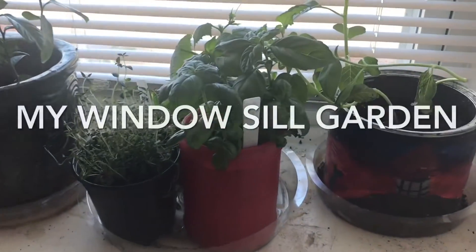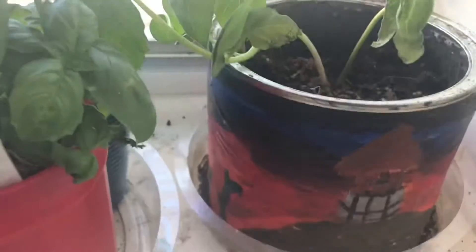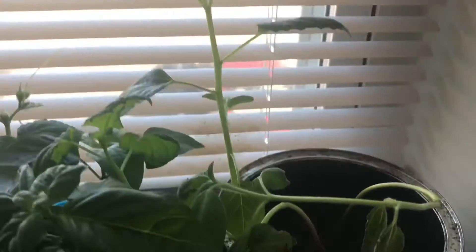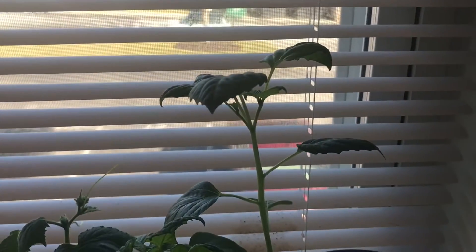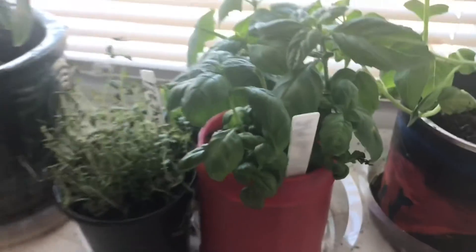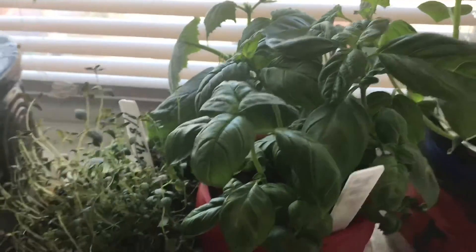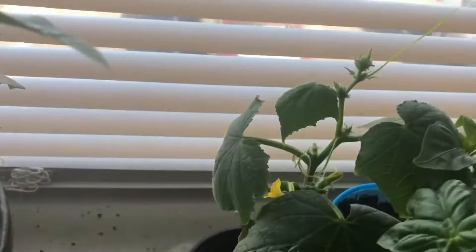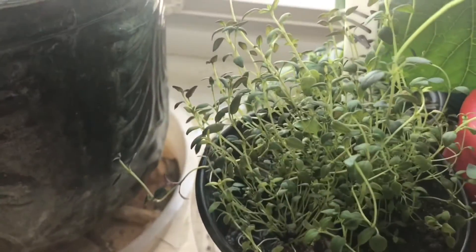Alright, so here we go. These are the flowers that were in the greenhouse before. They're not as bushy as they were, and the marigolds died, but these sunflowers are doing their thing. Look at this basil — it's going crazy. And there's one of those cucumber guys back there.